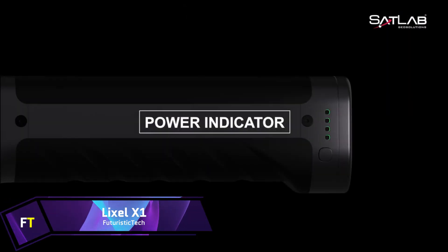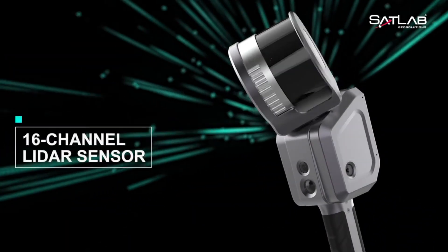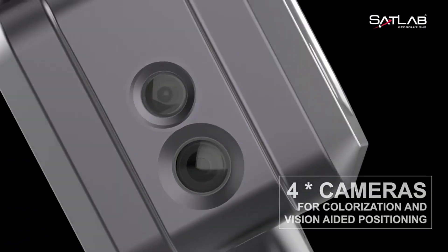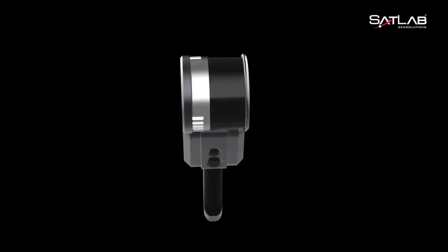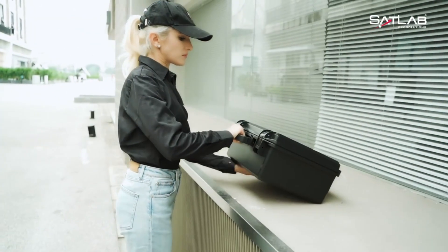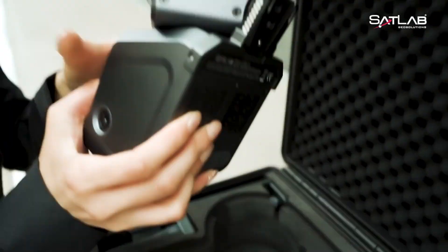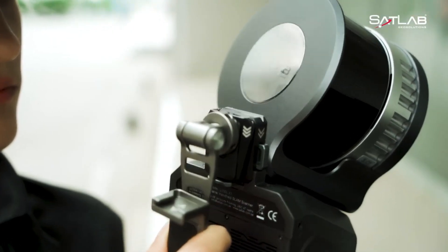Lixil X-1. A LiDAR scanner that is tiny, powerful, and precise, the Lixil X-1 is capable of capturing scenes from the real world and quickly generating detailed 3D models without the need for any post-processing. Real-time data capture and immediate data preview are both features offered by this system, which is powered by cutting-edge SLAM technology. For a wide range of applications, including surveying, mapping, and 3D printing, this gadget is an impeccable choice.